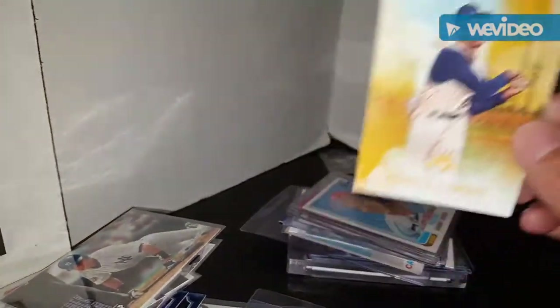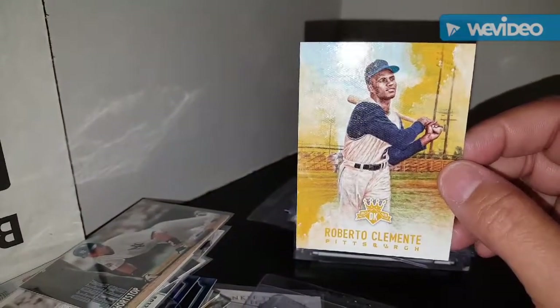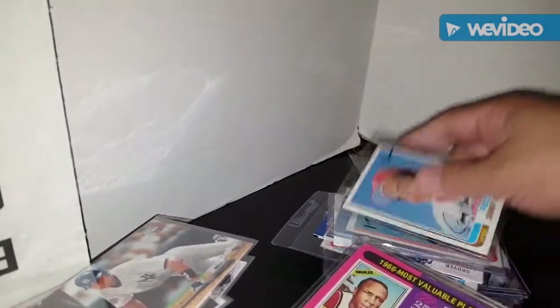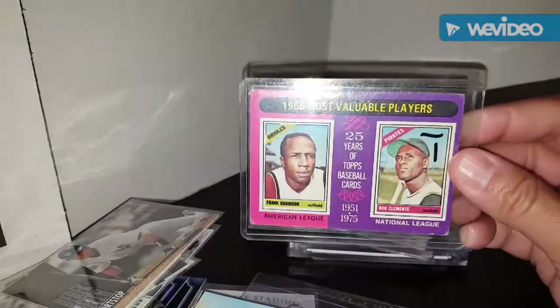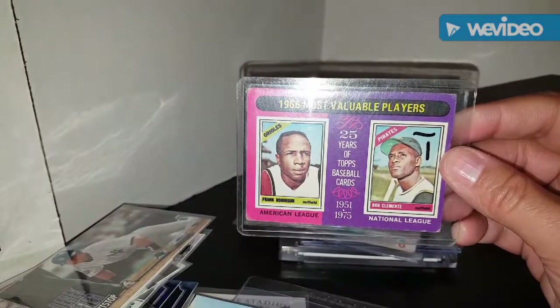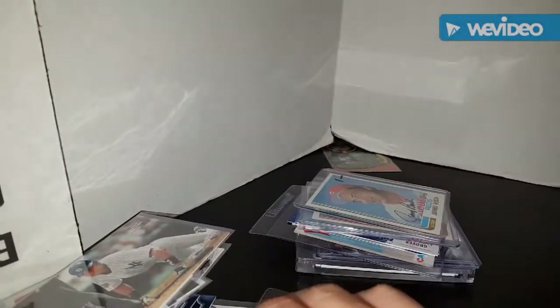For the Roberto Clemente PC, picked up a Diamond Kings Roberto Clemente. And here's another Roberto Clemente card from the other pile - it's the 1966 Most Valuable Players card featuring Frank Robinson and Roberto Clemente. So that's going in the Roberto Clemente binder.